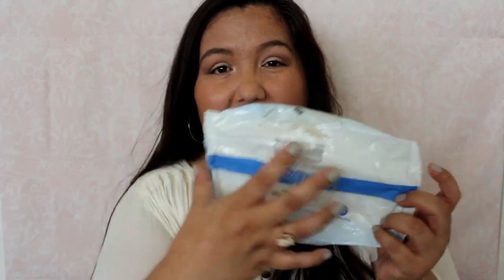I also have something from Equate — you can see I pick up a lot of stuff at Walmart. This is their Original Clean wet cleansing towelette. It came in a two-pack. These work really well — they're moist, and even in this little packet when you reseal it, it keeps them from getting all dried out. They remove my makeup really well. Depending on how much makeup I have, I might have to use two. I always wash my face afterwards anyway because I don't like the feeling of just using a towelette.